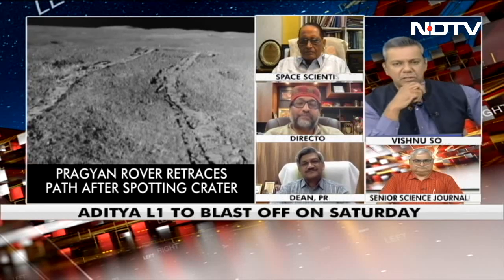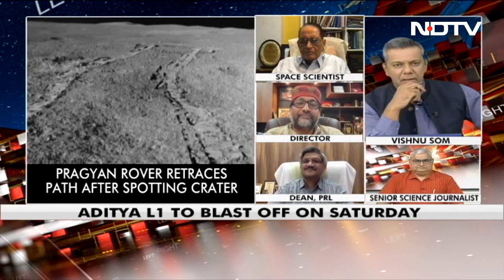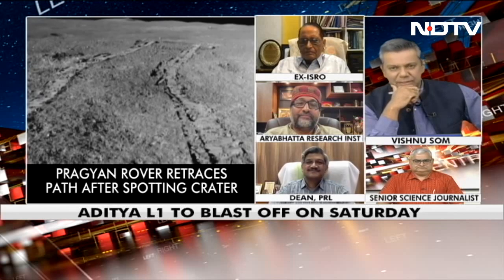I'm running short on time on this program, but I thought it would be interesting to end with a look at what, in the words of a foreign minister, several international leaders and countries are saying with regard to Chandrayaan. Let's take a look and wrap up this program. We'll be back tomorrow.